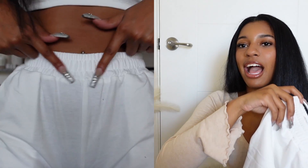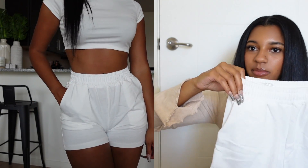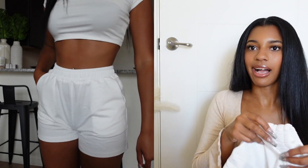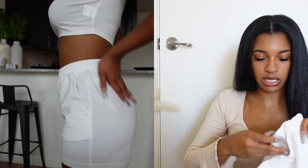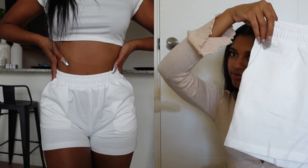I also got these in white — same concept. I forgot to mention these actually all have pockets, which is cool. Next I got this shirt and it reminded me of something from Skims or something Kim Kardashian would wear.